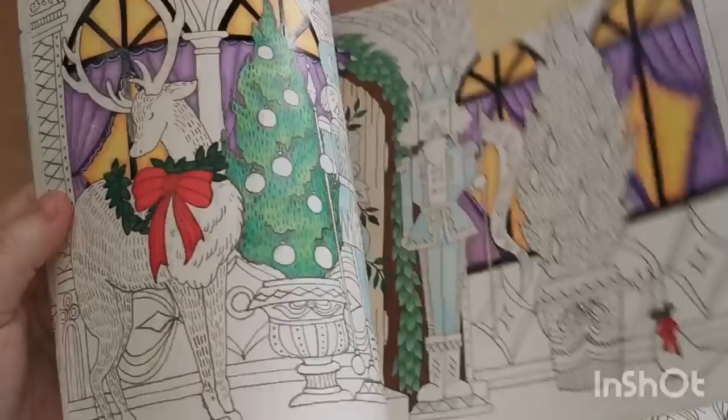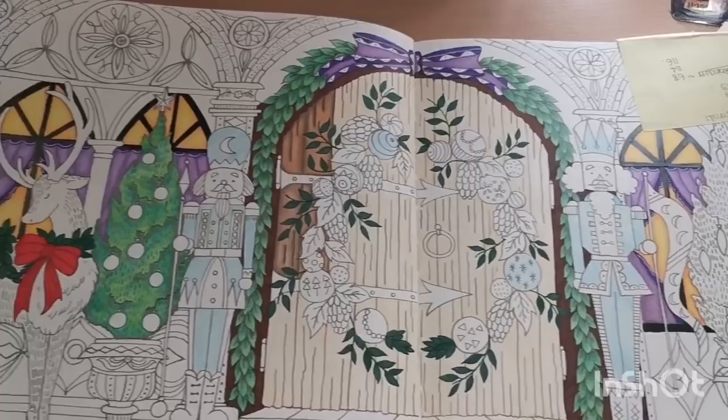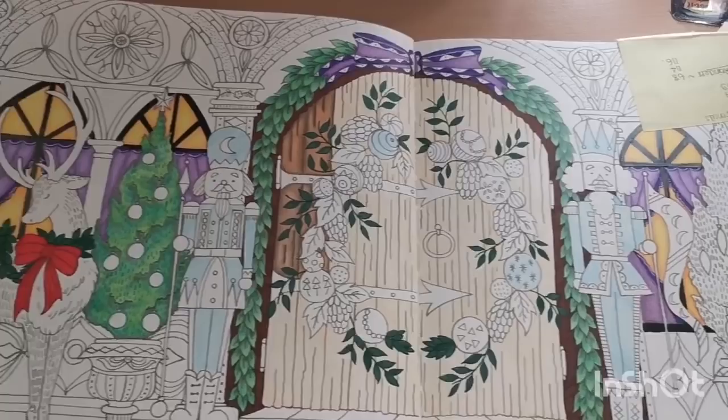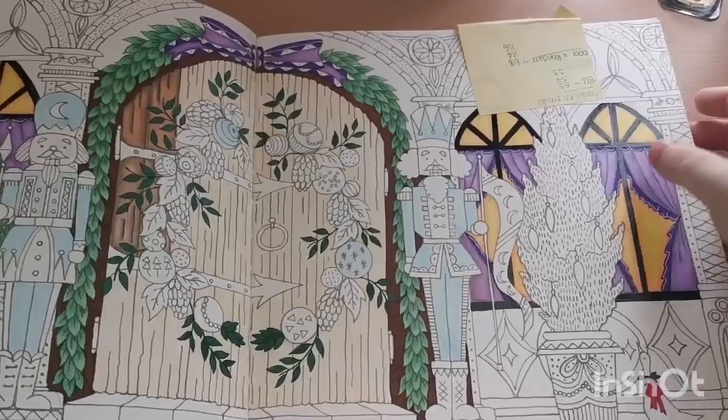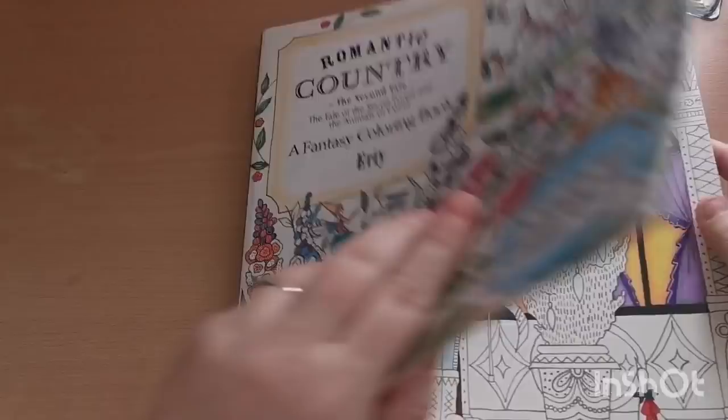There's also a WIP — I think I started this one last Christmas using my Castle Art pencils. Good job I've got colors and things written down because I wouldn't have a clue otherwise.